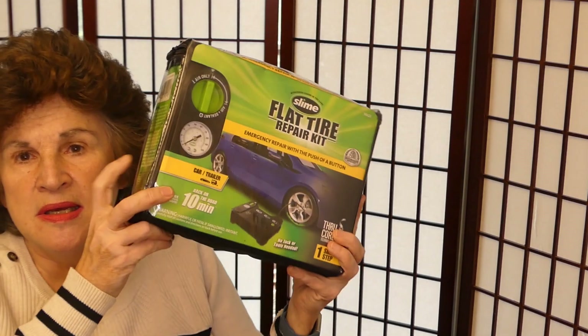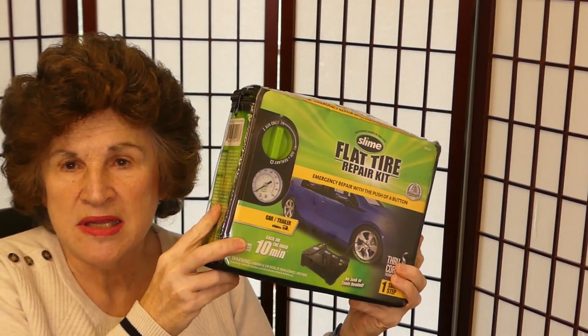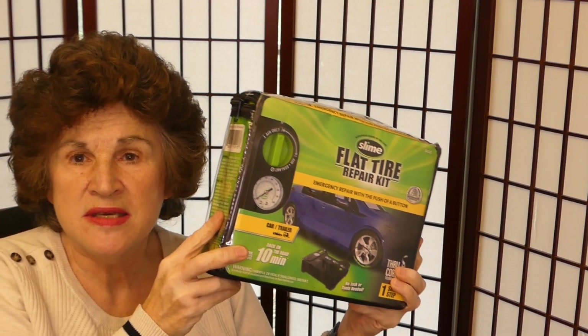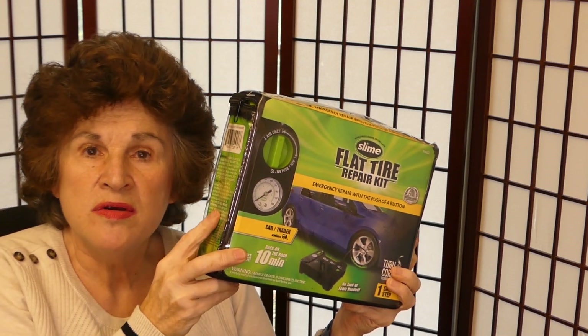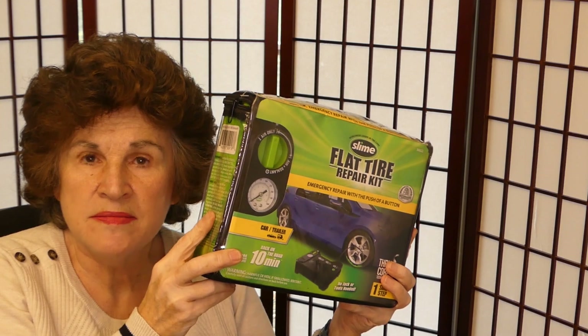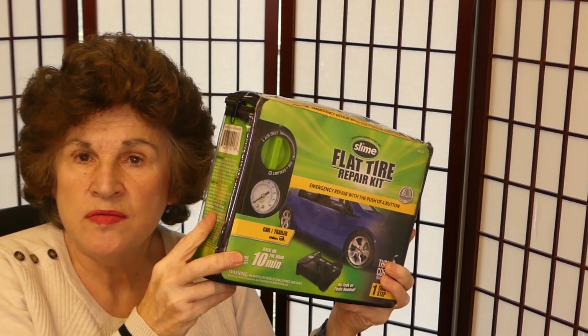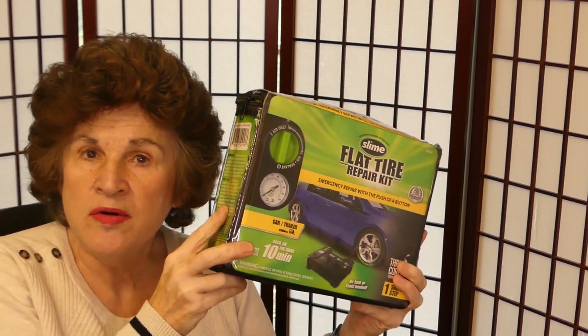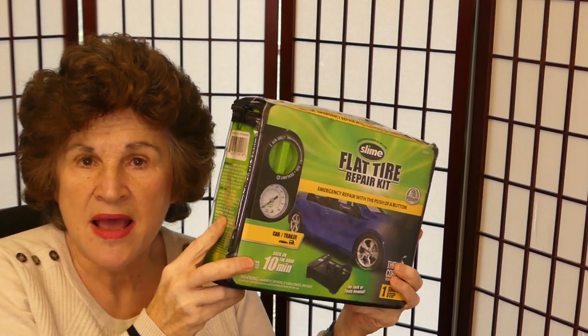Talking about flat tires, you might want to keep Fix-a-Flat in your emergency kit, but do remember it will freeze under 32 degrees. I keep this kit — I really like it — it has both the tire inflator and the sealant in it. They say you can inflate your tire within 10 minutes and drive for 100 more miles before you need it repaired. It's only a temporary repair, but it's a nice little kit to have.